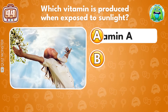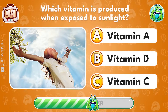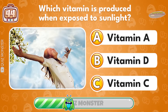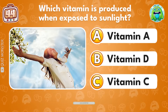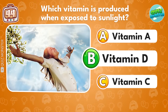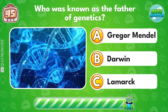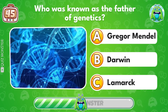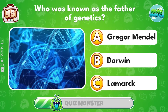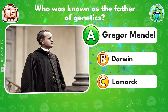Which vitamin is produced when exposed to sunlight? Vitamin D! Who was known as the father of genetics? Gregor Mendel!